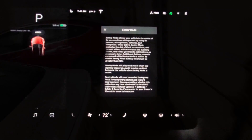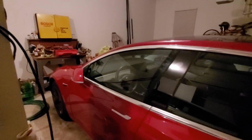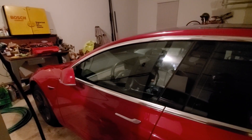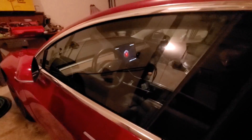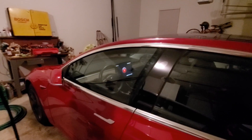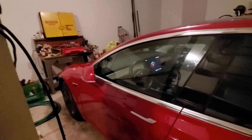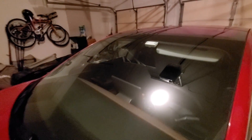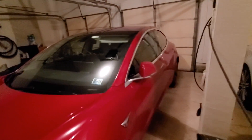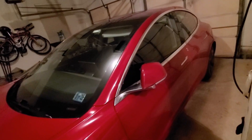I put my phone in airplane mode, which should activate Sentry Mode. Sentry Mode is now activated — I can't open my car. The camera down here and the front-facing camera up there will detect people nearby.